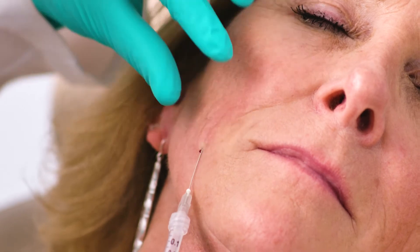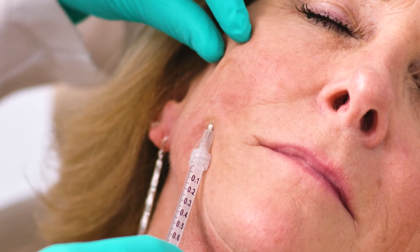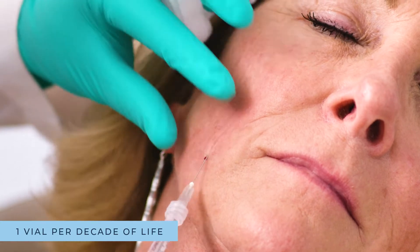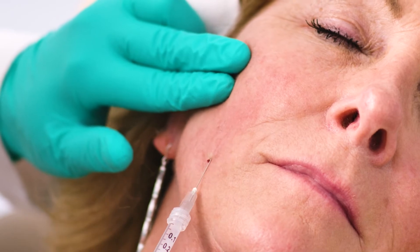Sculptra is also different than other fillers because it comes in vials, so you're putting more volume in initially because of the way that it's prepared. A good way to think about those vials is it's one vial per decade of life, so you're typically going to put one to two vials in per treatment.